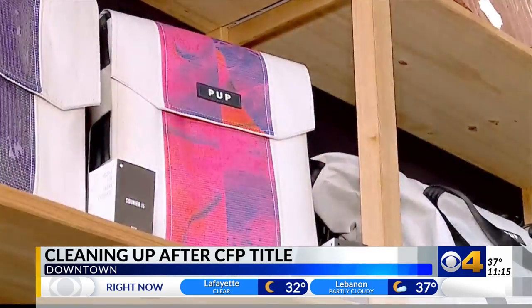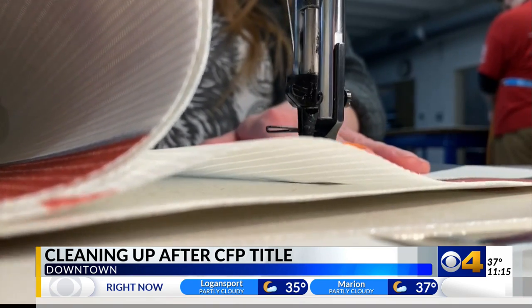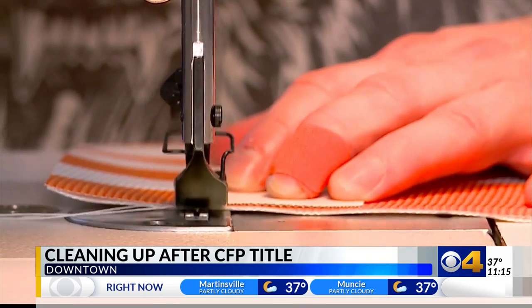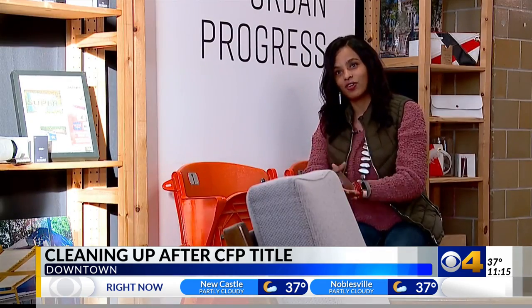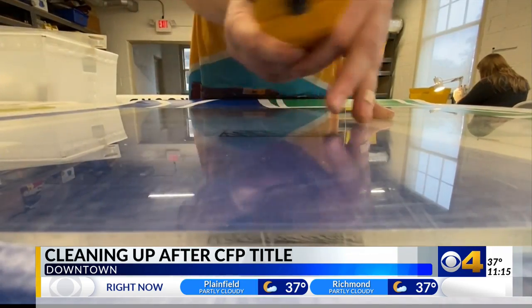They decided to sell those in May and had a pop-up shop. This latest effort with the CFP is part of a larger $100,000 sustainability initiative from the Indy Host Committee. They're calling it the Green Project. We're excited that the life of that banner can still live on — still a fabric of Indy, cut for a cleaner future.